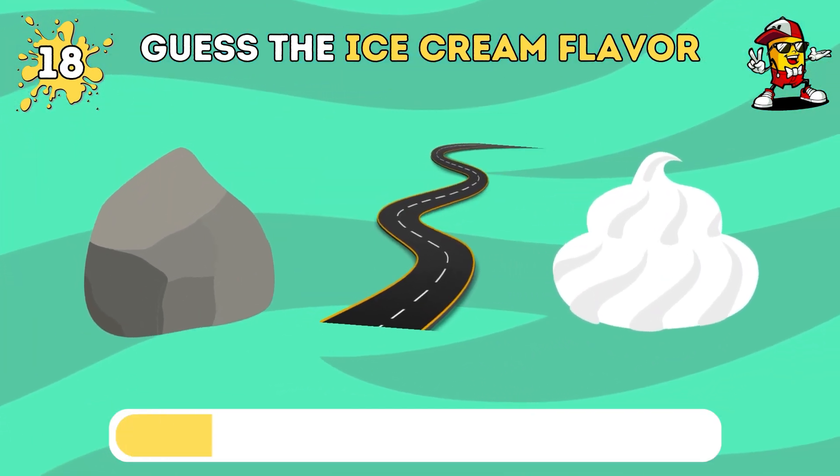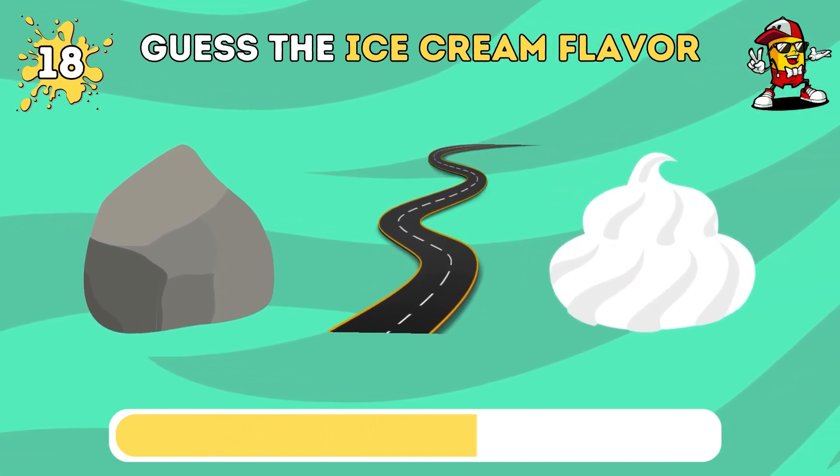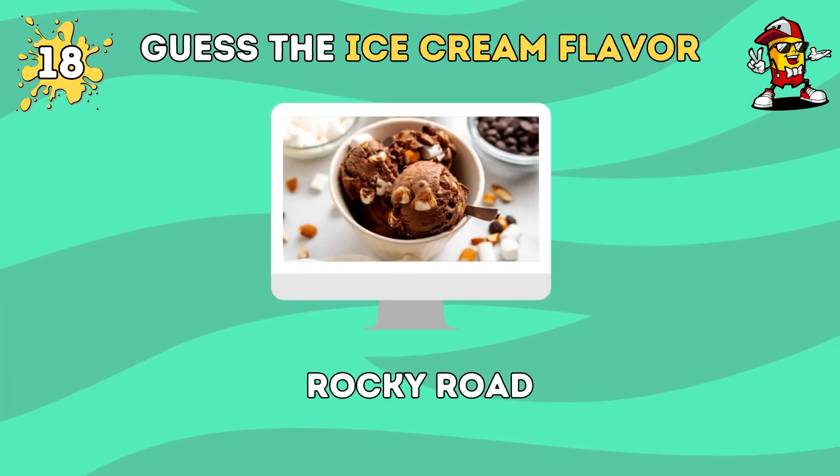Can you recognize this flavor? The answer is Rocky Road flavor ice cream.